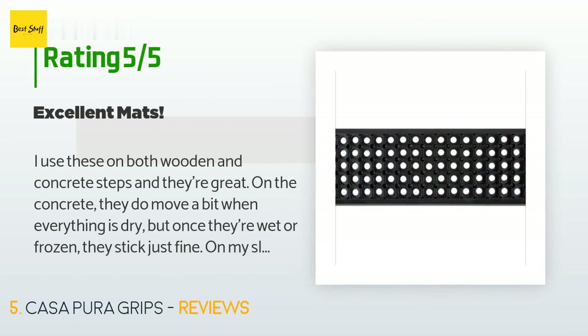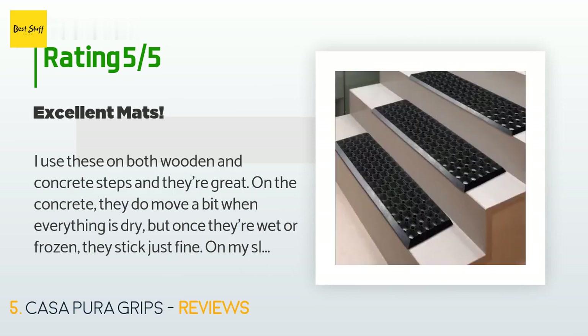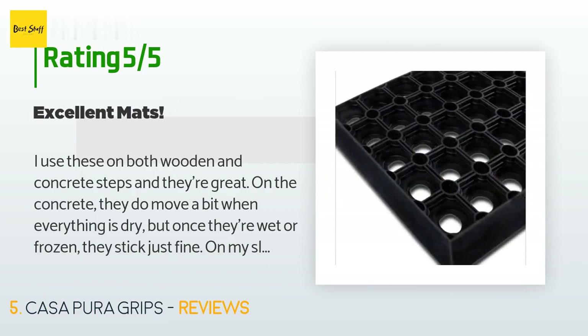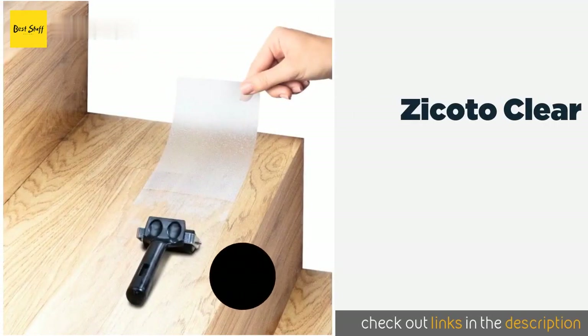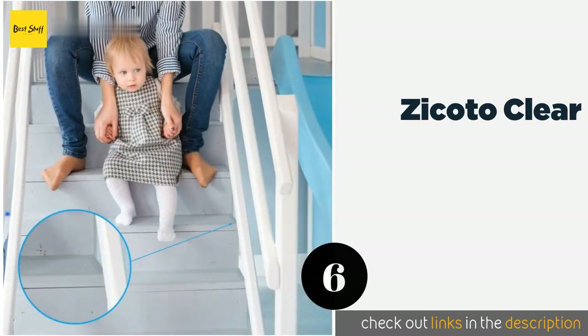A customer said: 'I use these on both wooden and concrete steps and they're great. On concrete they do move a bit when everything is dry, but once they're wet or frozen they stick just fine. On my slippery wooden steps I screw these into the wood just enough to leave the screw heads flush with the surface of the mat. There are little holes within the mat's pattern which are perfect for screws or nails, and they're just large enough to allow the mat to be lifted completely off so the step can be hosed or swept clean.'